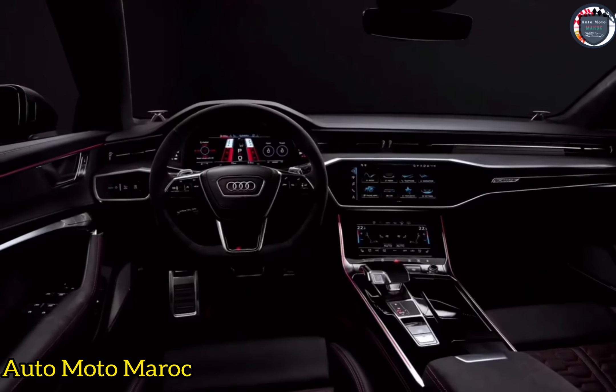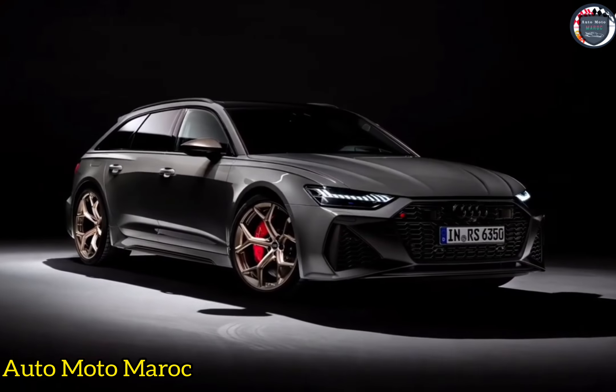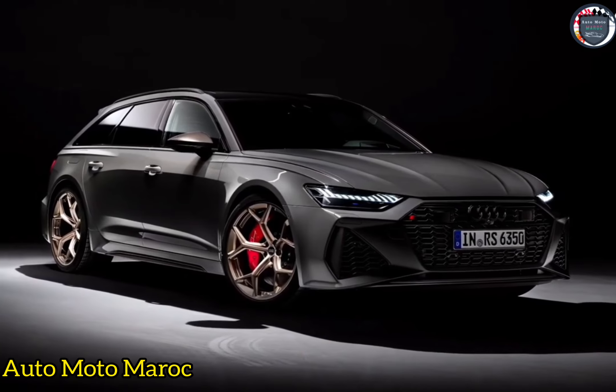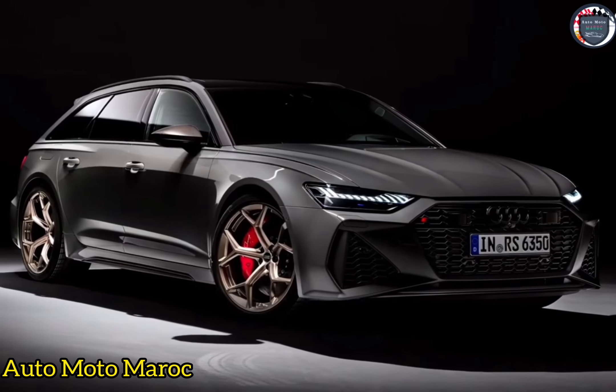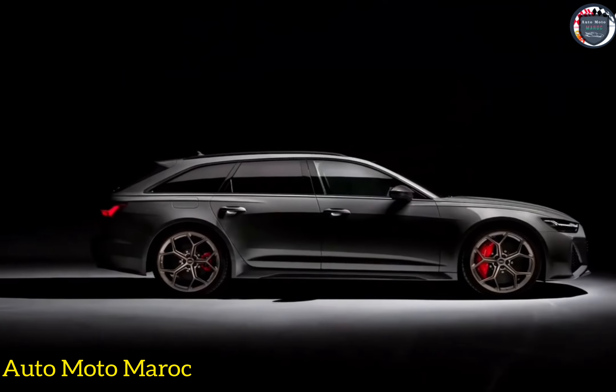Il convient de noter que la RS7 Sportback Performance, mécaniquement identique, est également disponible, mais pour une raison quelconque, elle coûte 2 000 $ de plus. Même à 127 000 $ pour la RS6, Audi en vendra sûrement autant qu'elle voudra en envoyer.